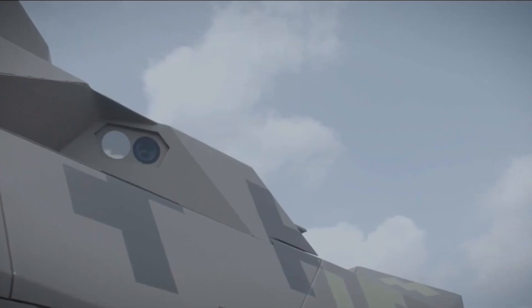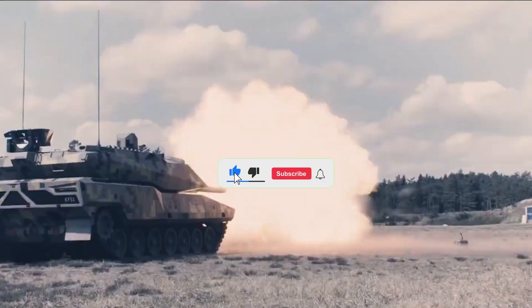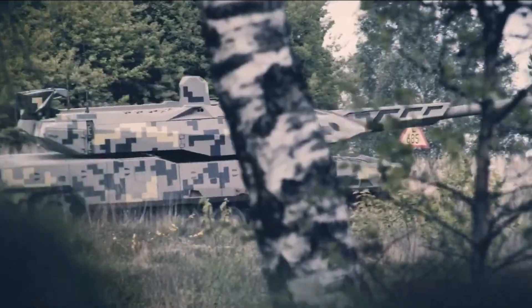Let us know in the comments. If you enjoyed this breakdown, don't forget to like, subscribe, and hit the bell icon for more military tech content. Thanks for watching.